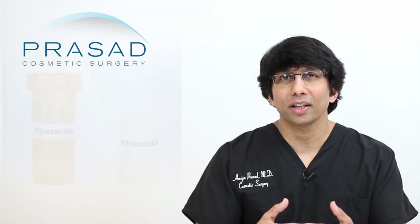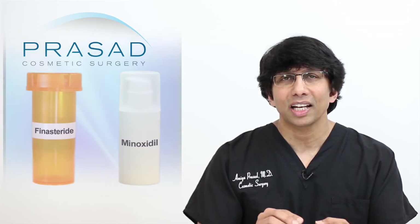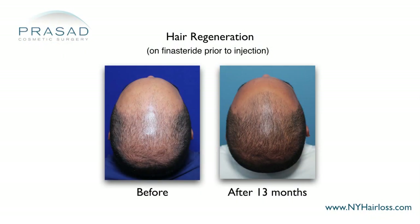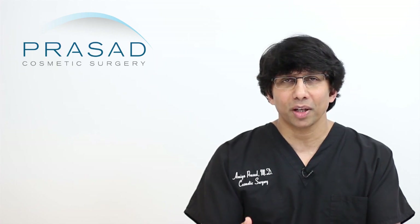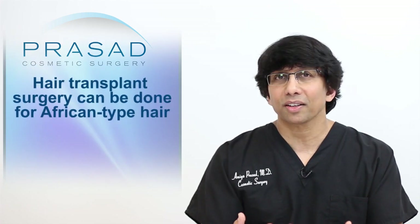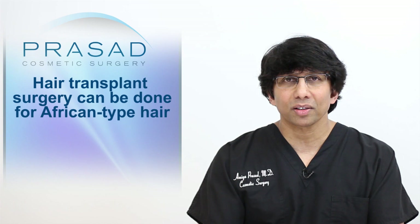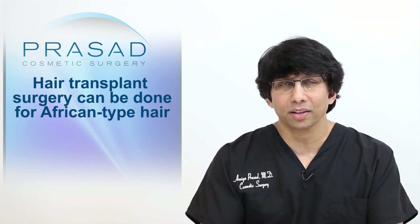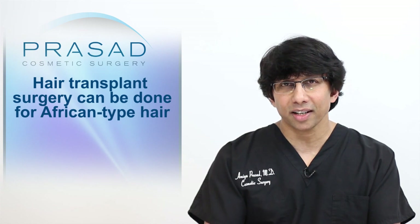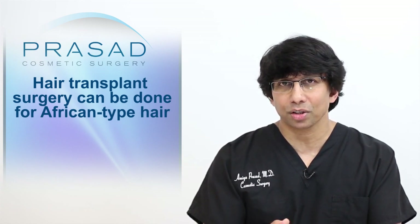So before doing a hair transplant, I would say explore pharmaceutical and regenerative medical technologies such as Hair Regeneration. But to answer the question — can you do a transplant with patients with African hair? — the answer is yes. There are certainly different challenges with doing that kind of transplant, but that's more of a technical issue than a feasibility issue.